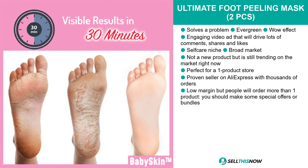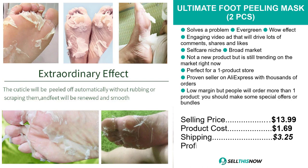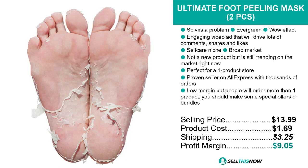The selling price for the Ultimate Foot Peeling Mask Two Pieces is just under $14, whereas the product cost is only $1.69. Shipping will set you back $3.25, so you're looking at a good profit margin of just over $9. Sell this now.